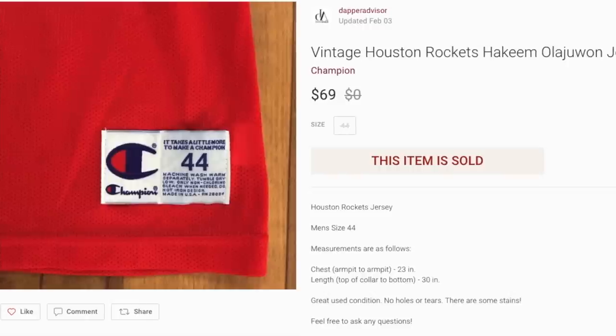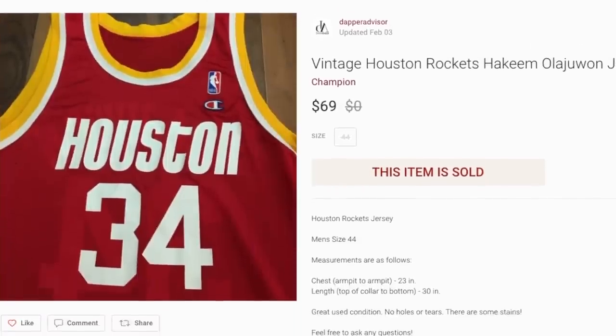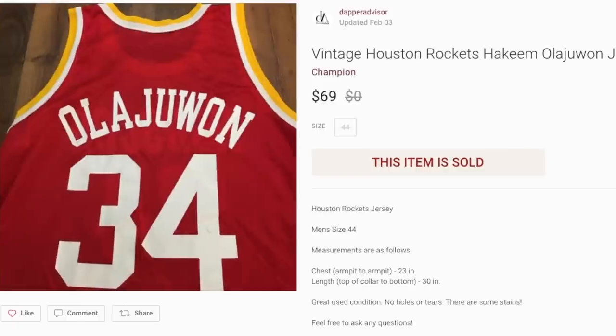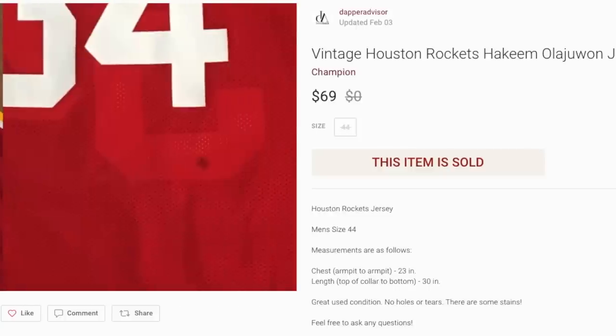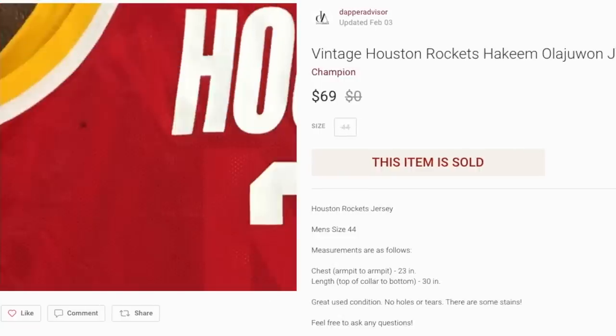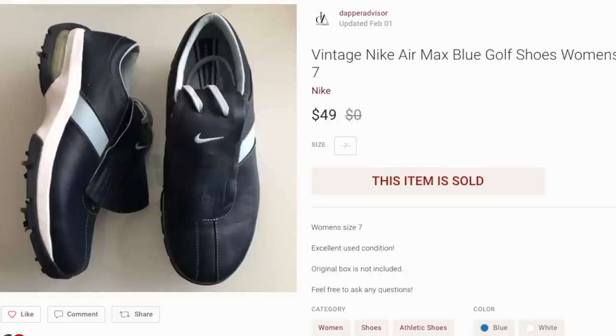Next up is a vintage Houston Rockets jersey — Hakeem Olajuwon. It had some minor stains but overall really good condition with no cracking whatsoever. This sold for $69. I priced it high because Champion jerseys have gained a lot of value. Growing up, Champion jerseys were the cheap ones nobody wanted, but now they're highly sought after. Always pick up Champion jerseys — not every one is worth a ton, but Hakeem Olajuwon is the truth.